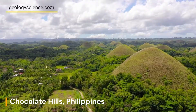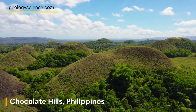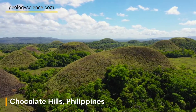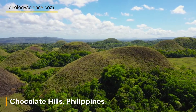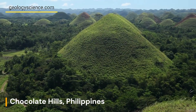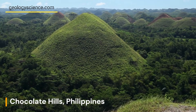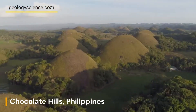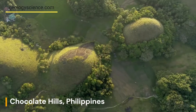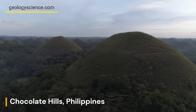The Chocolate Hills on Bohol Island in the Philippines are a unique geological formation that has fascinated visitors for centuries. The hills are a testament to the power of nature and the forces that have shaped our planet over millions of years. They are a cultural and tourism site of significant importance, and it is essential to balance the economic benefits of tourism with the preservation of the natural and cultural heritage of the region.